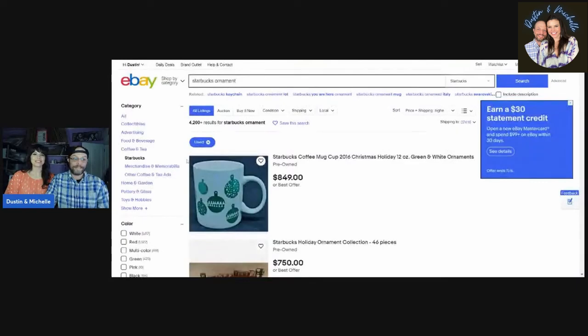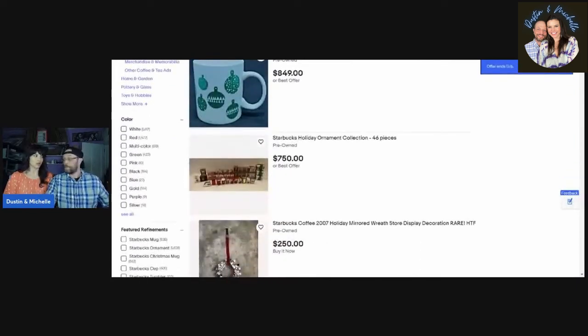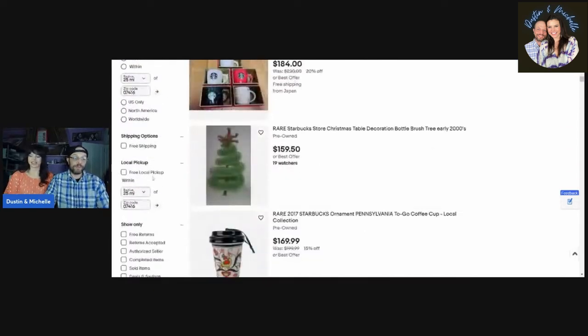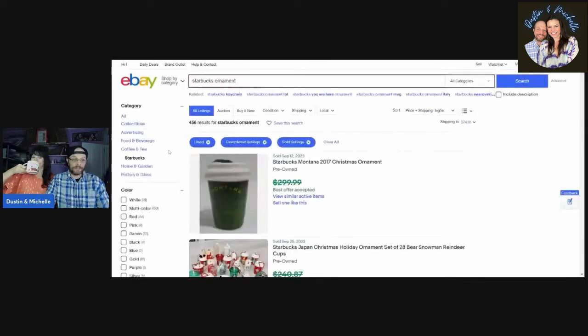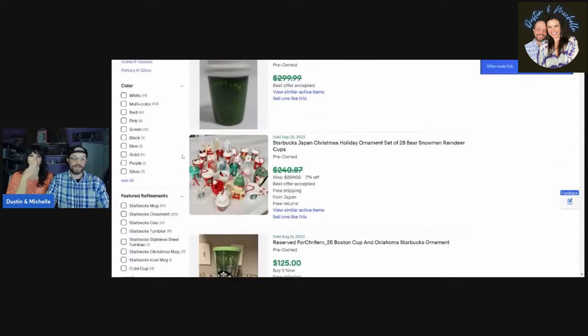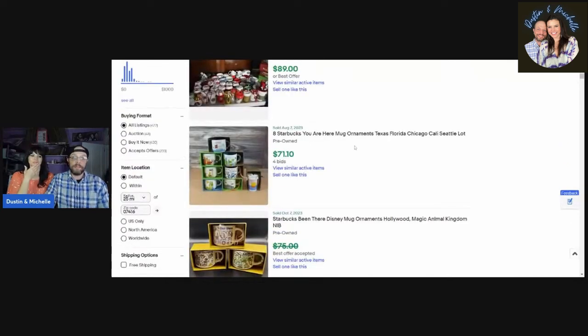One other thing we found during research: Starbucks holiday ornaments — Christmas tree ornaments — are also pretty good to check out. We had no idea they even produced holiday ornaments. After doing this research I will definitely be looking for them. Searching 'Starbucks ornaments' used on eBay: 4,200 results and 456 sold, so once again that one-in-ten sell-through rate is consistent. Keep that in mind.